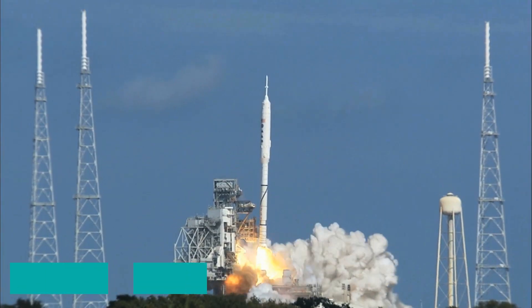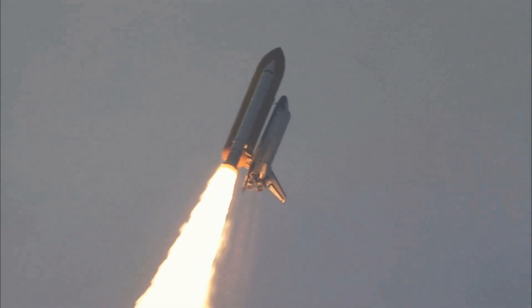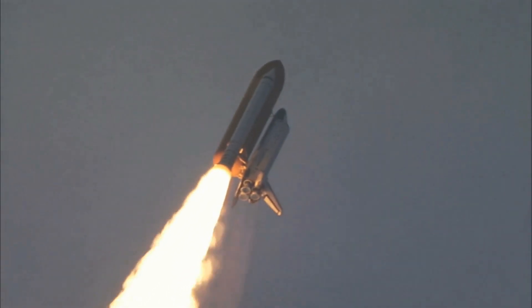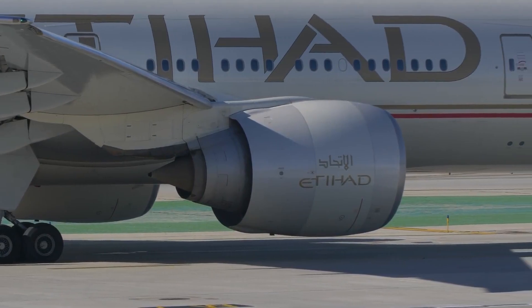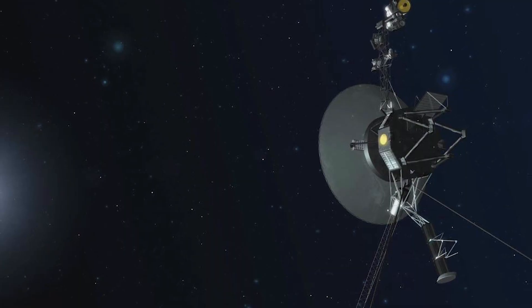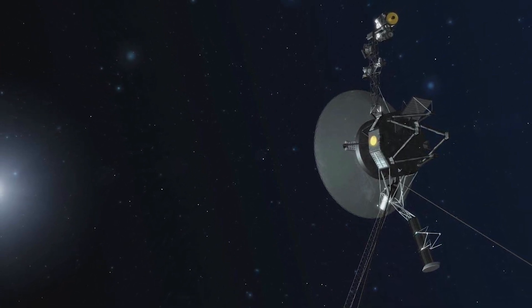In December 2017, NASA successfully fired up all four of Voyager 1's trajectory correction maneuver (TCM) thrusters for the first time since 1980. The TCM thrusters will be used in place of a degraded set of jets that were used to help keep the probe's antenna pointed toward Earth and keep information flowing in.